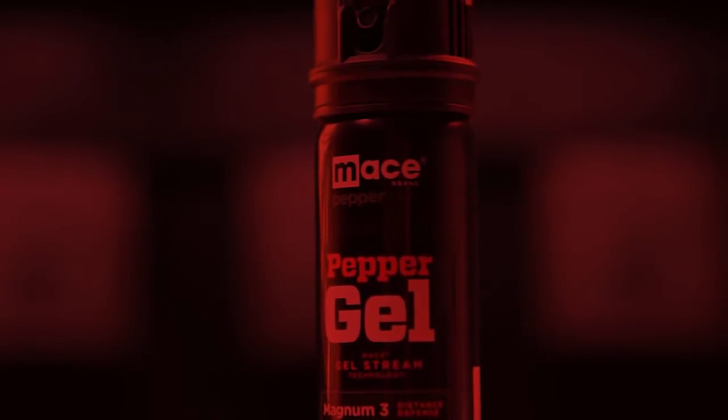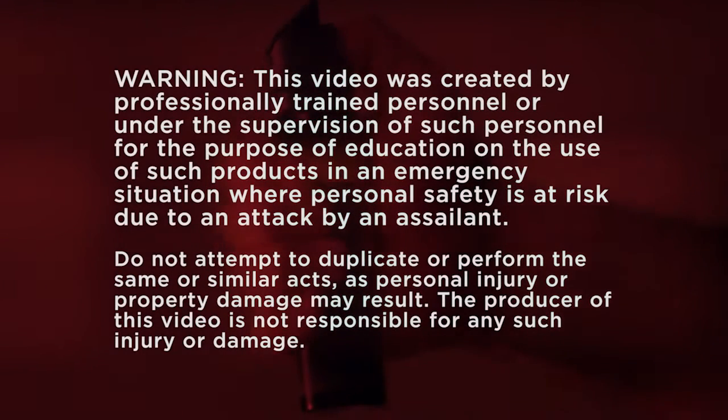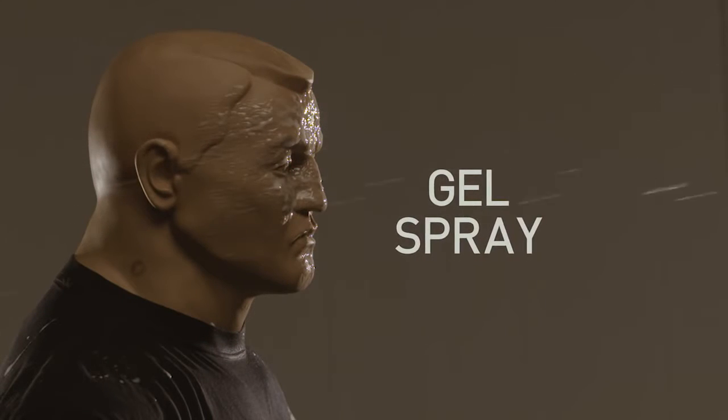This is a dedicated professional in the law enforcement community. We're doing this for documentation purposes and to educate everyone out there on what this product really can do. The use of a gel is typically less cross-contamination. In today's scenario, we're going to be using Mace brand pepper gel.